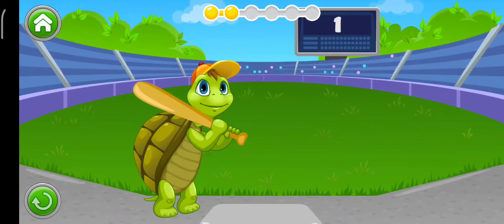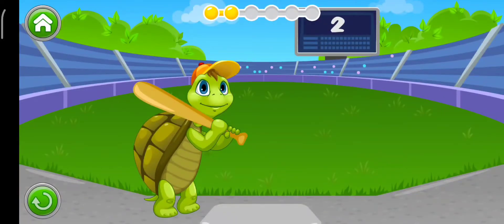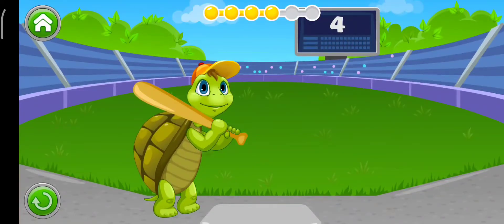Find the word: Rat. Now find: Hut. Find the word: Ten. Bag. Now find: Nut.